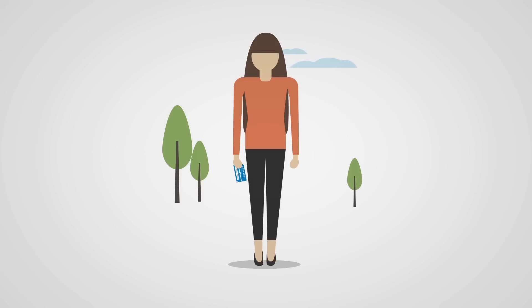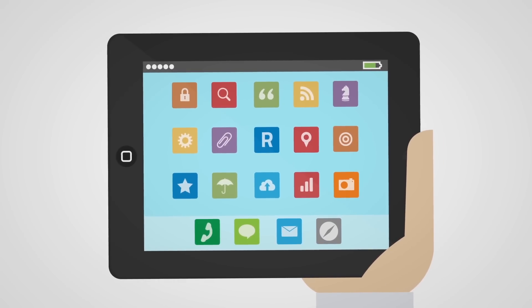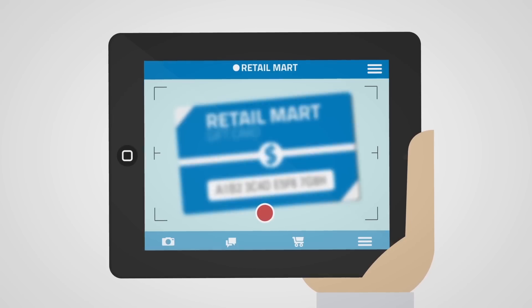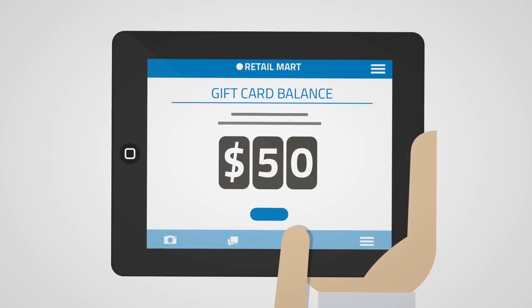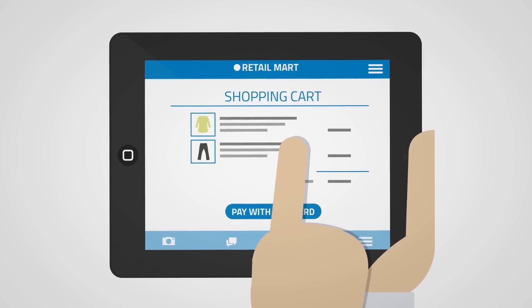What if your customers could get their gift card balances with one simple tap? This is just one of the many capabilities that you can build into your app with the COFAX mobile capture platform. Consumers simply snap a picture of their gift card and immediately get their balance. Then they can use the gift card to make online purchases directly from their mobile device.